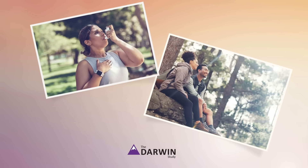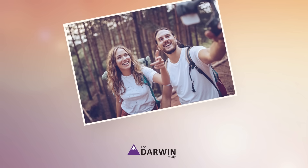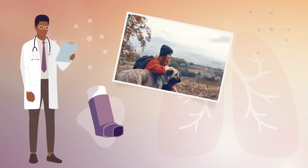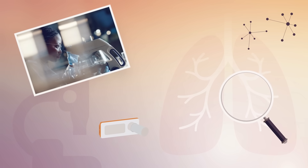Help us learn more about an asthma inhaler that comes to the rescue in more ways than one. Thank you for learning more about the Darwin Mild Asthma Study. Every day, people volunteer to participate in clinical research studies. The information we learn from research helps doctors understand more about asthma and how it may be treated.